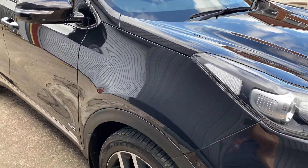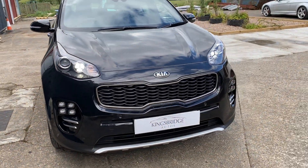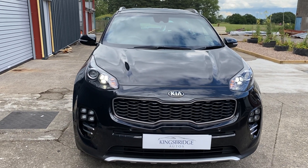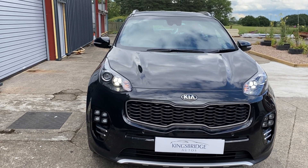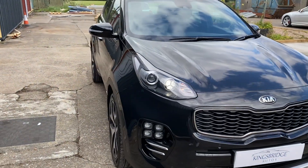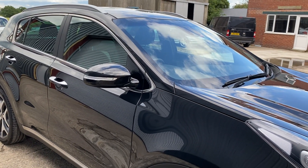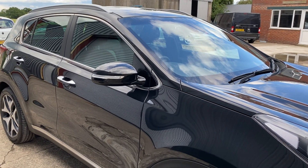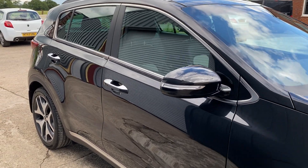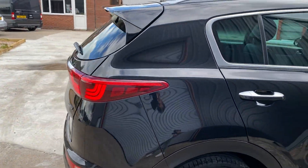It's in superb condition. It's only got 14,000 miles — believe it or not, it's a very low mileage car. The chap that I bought it from barely used it. And with it being a 2016 and four years old, you've got the benefit of the Kia seven-year warranty — so you've got three years left on the warranty. It's got a full service history as well.